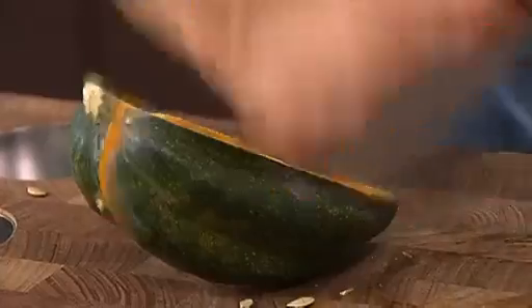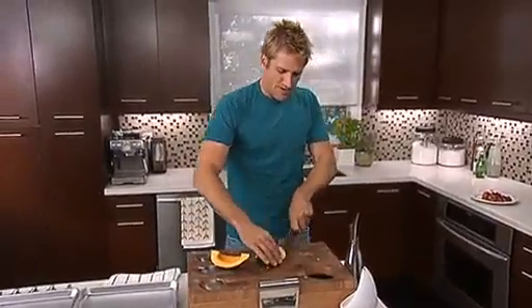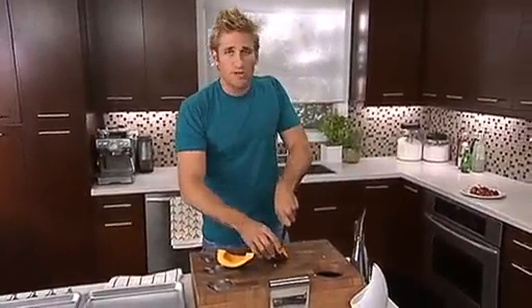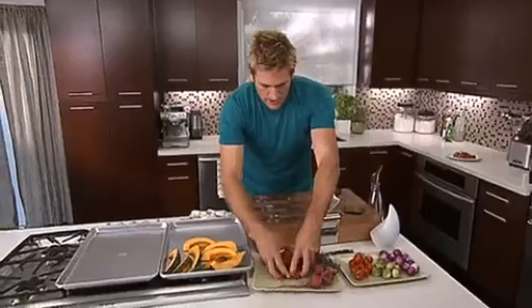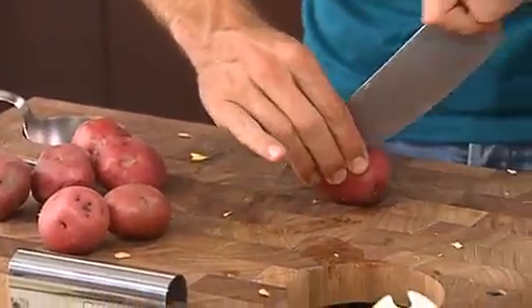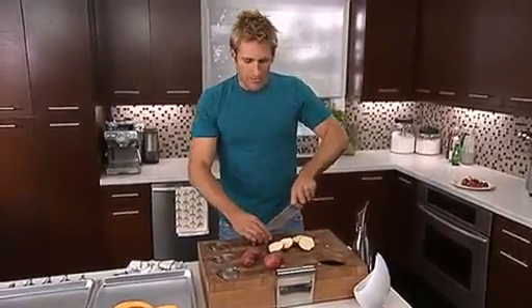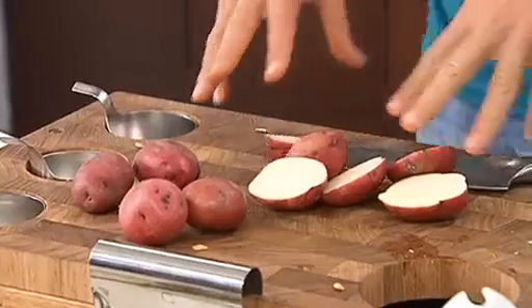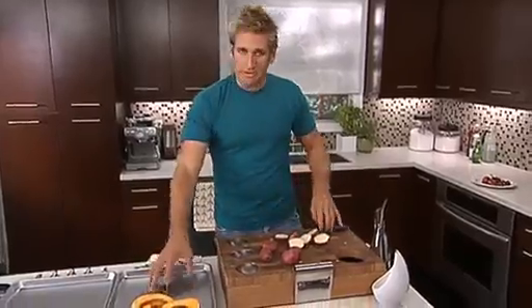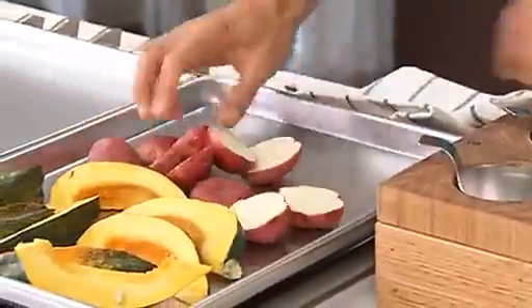There are a couple of keys to roasting veggies that you should remember. The first thing that I think is really, really important is don't put too much stuff on your tray. Next I've got some beautiful little red potatoes, and what I'm going to do is just cut them in half. The whole idea with roasting potatoes is to make sure that there's plenty of surface area that's going to come into contact with your tray. So pick up your potatoes and throw those in as well.